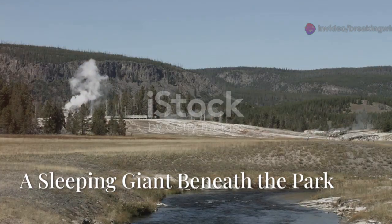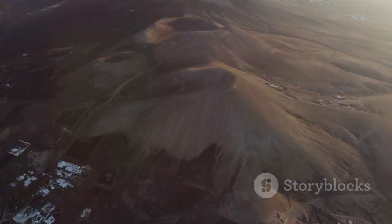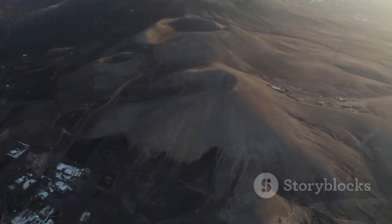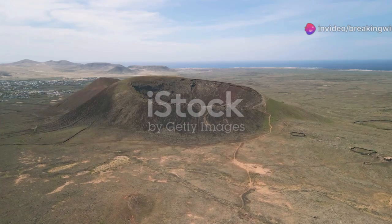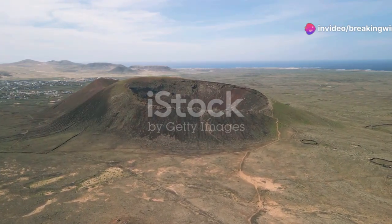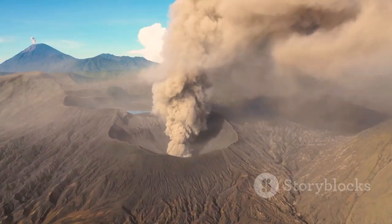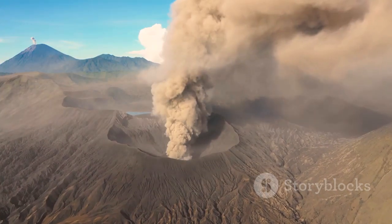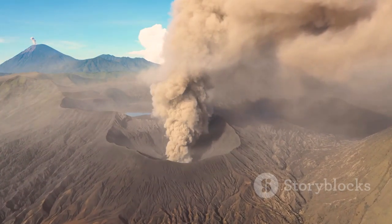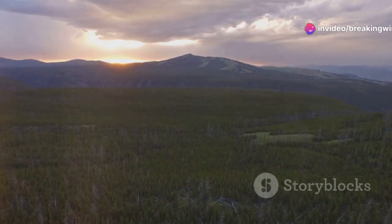Yellowstone National Park dazzles with geysers, hot springs, and roaming wildlife, but beneath this beauty lies a supervolcano, one of the world's largest. The park sits inside a vast caldera, a crater left by a colossal eruption over 630,000 years ago. That eruption was a thousand times more powerful than Mount St. Helens, blanketing half of North America in ash. The caldera is so massive its edges are invisible from the ground.